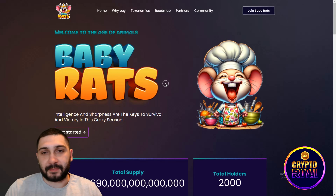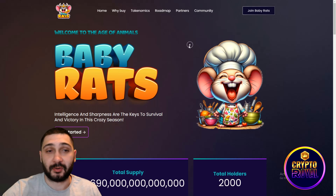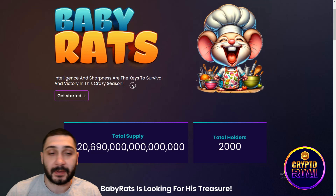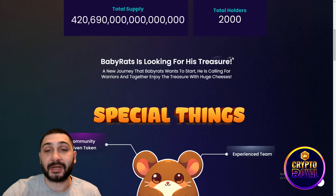In front of you is the meme coin called Baby Rats, operating on the Binance Smart Chain. It's an extremely cool token — intelligence and sharpness are the key to survival and victory in the crazy season. They have an extremely large supply, as with most meme coins, and currently have 2,000 holders.